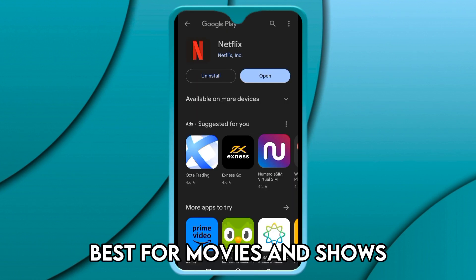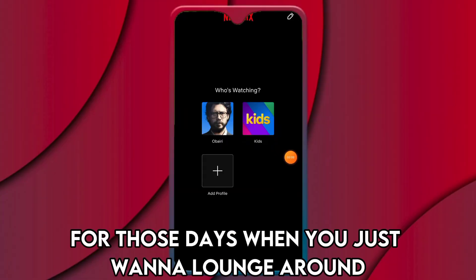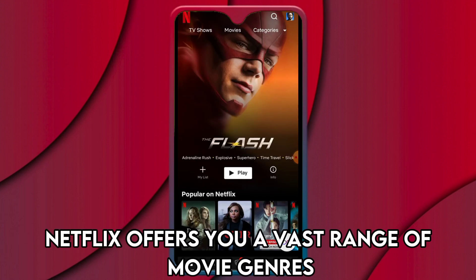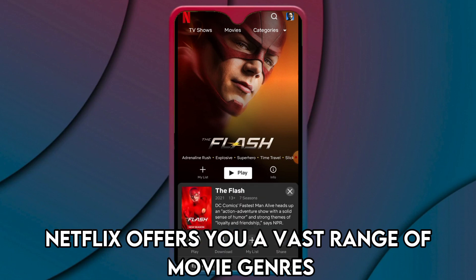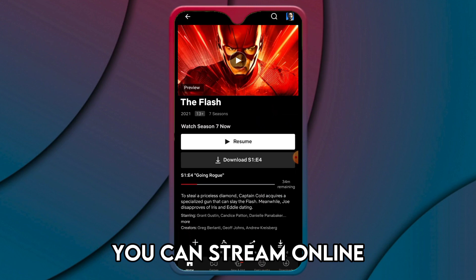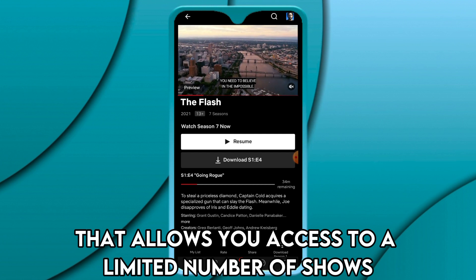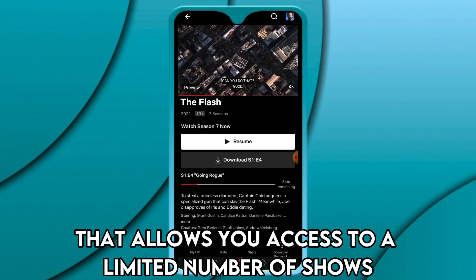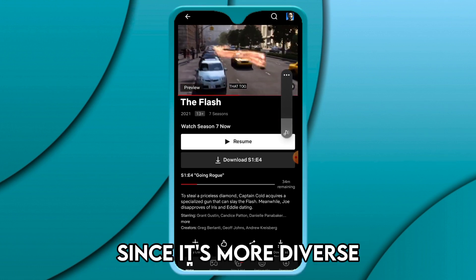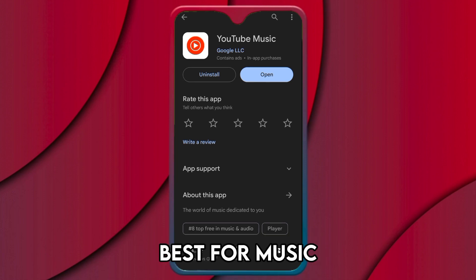Netflix — Best for Movies and Shows. This is a must-have app for those days when you just want to lounge around and enjoy what the world has to offer. Netflix offers you a vast range of movie genres, series, documentaries, and TV shows you can stream online or download and watch on the go. Netflix has a free version that allows access to a limited number of shows, and if you have much watch time, the paid version is also recommendable since it's more diverse.